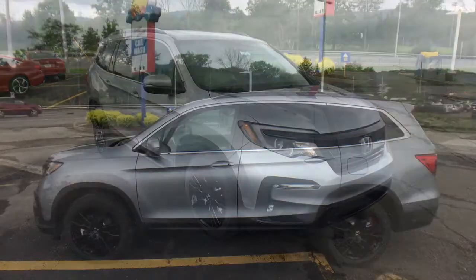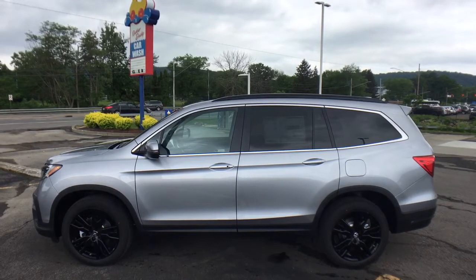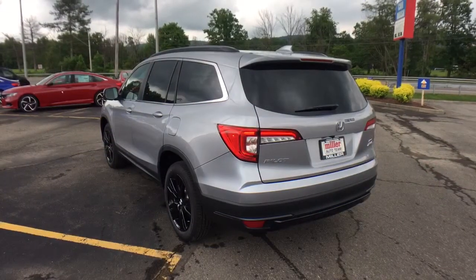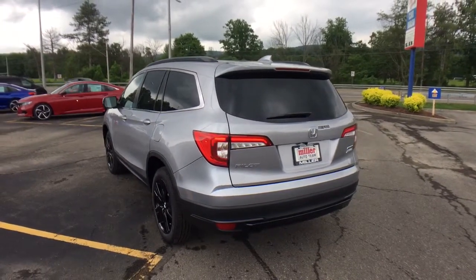These are just some of the great options this vehicle comes with: keyless entry, all-wheel drive, sun/moonroof, power liftgate, lane-keeping assist, remote engine start, adaptive cruise control, keyless start, power passenger seat, and satellite radio.